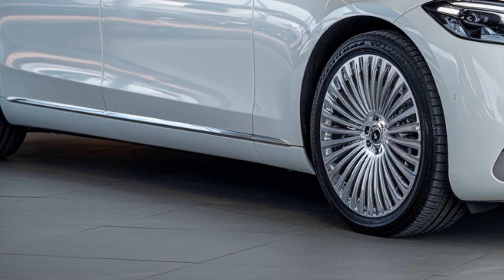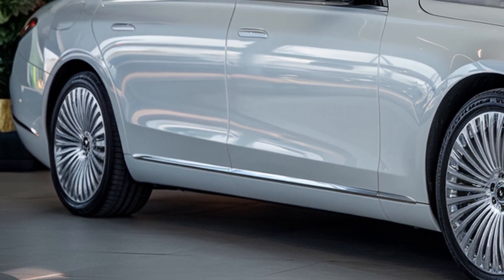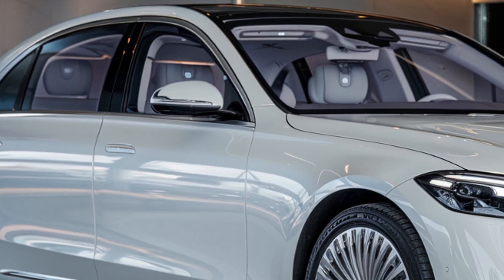The exterior design exudes elegance, with sleek lines, chrome accents, and LED headlights that seem to stretch on forever. The S-Class's signature grille gets a subtle refresh, while the rear features a stunning LED light bar that illuminates the night.